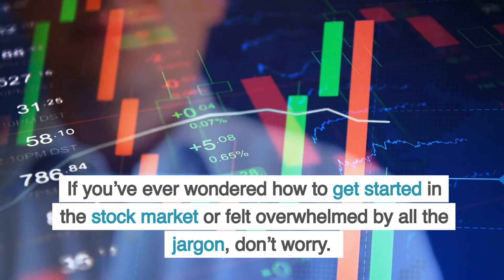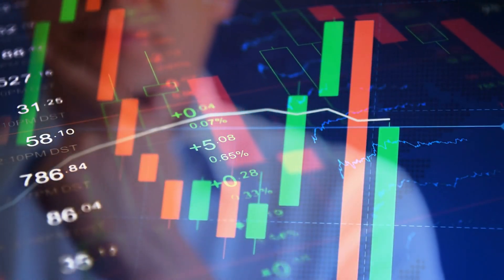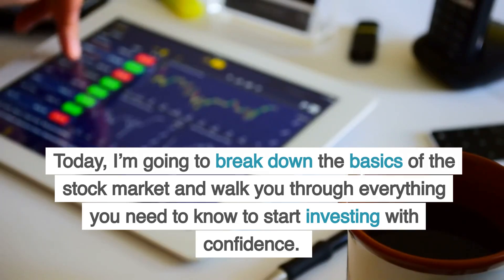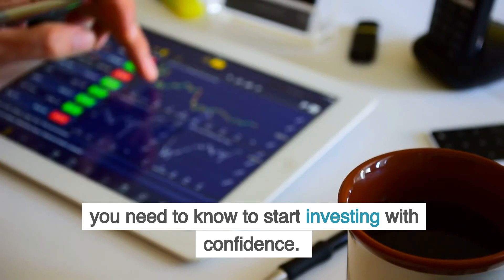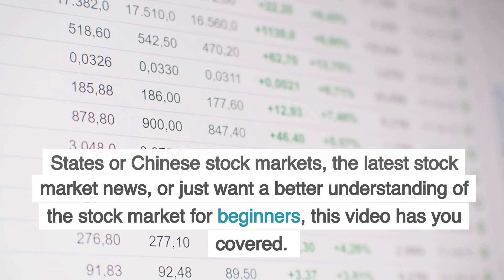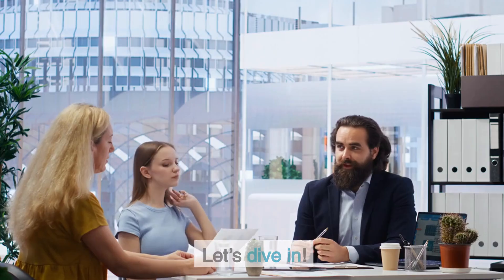If you've ever wondered how to get started in the stock market or felt overwhelmed by all the jargon, don't worry. Today, I'm going to break down the basics of the stock market and walk you through everything you need to know to start investing with confidence. Whether you're looking for tips on the United States or Chinese stock markets, the latest stock market news, or just want a better understanding of the stock market for beginners, this video has you covered. Let's dive in.